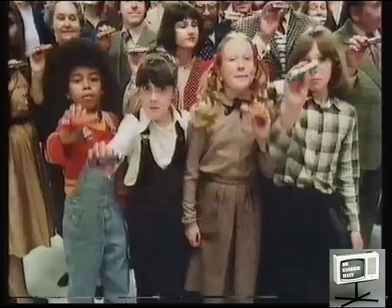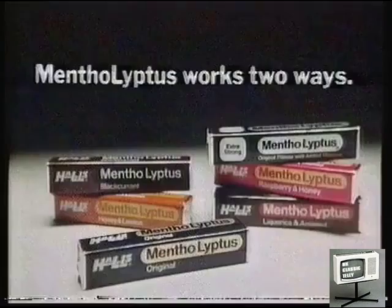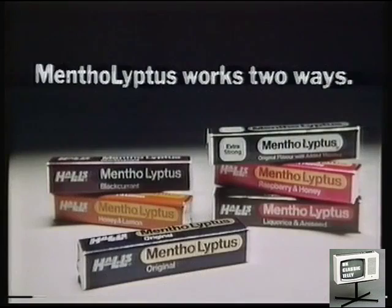Mentholiptus works two ways to help your nose and throat. Thanks, Mentholiptus.